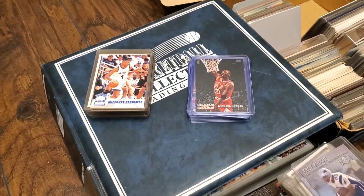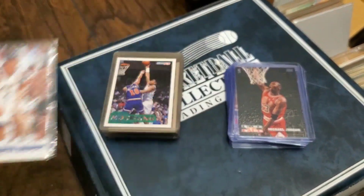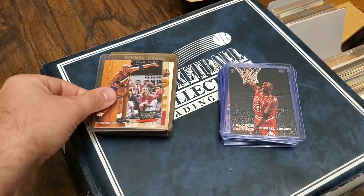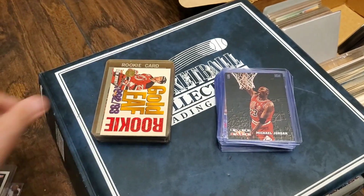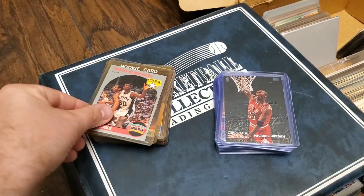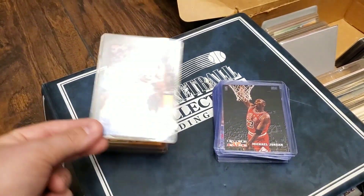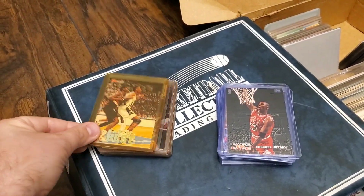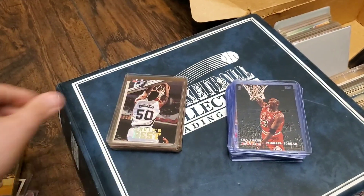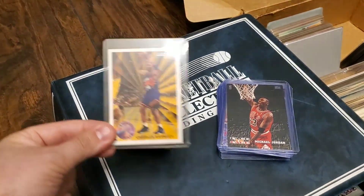Alright, here we go. This is what I have found so far — just a little bit. Here's a Penny Hardaway rookie card. It's a nice mix of cards: Alonzo Mourning, Charles Barkley, a Scott Niedermeyer rookie card. There's a lot of hockey in here. David Robinson rookie, Jamal Mashburn rookie, a couple of these David Best cards. And these were all already in top loaders, which was great.